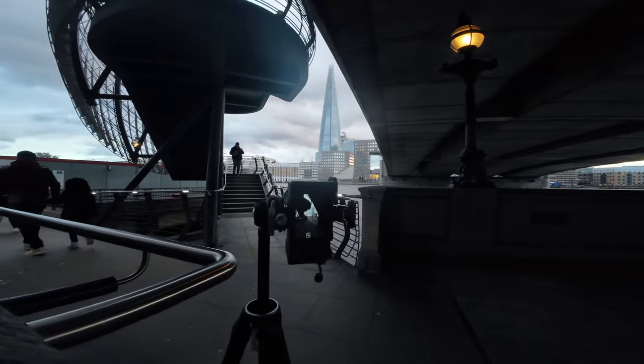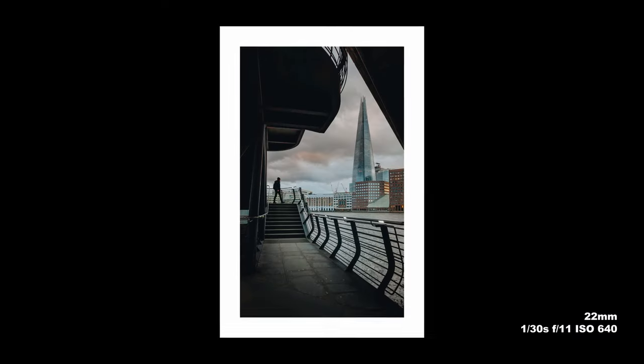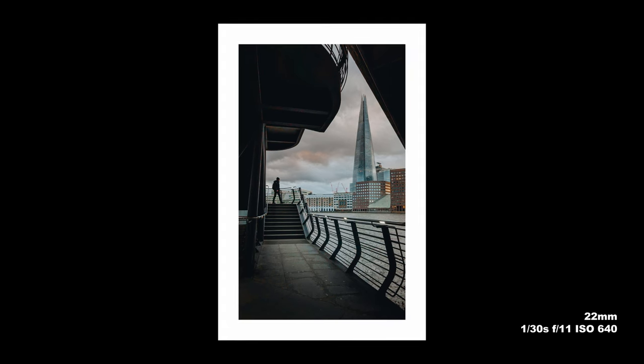After this, I headed down underneath London Bridge itself. There's a really cool staircase which I've used before, and I was super pleased with this frame because there's some lovely color in the sky. I waited very very patiently for that figure to walk through at just the right time — it was very busy so it did take a while, but it was well worth the wait.